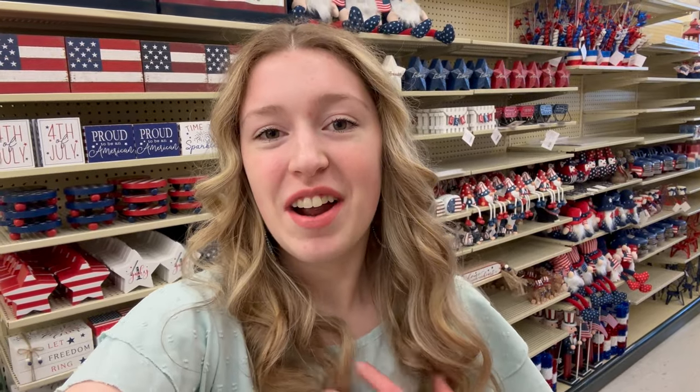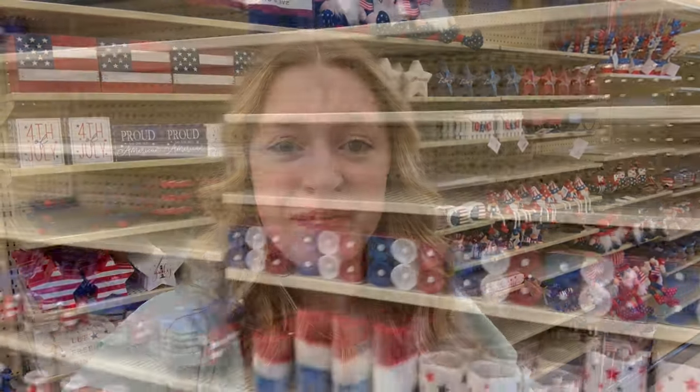Before we do that, I wanted to take a quick second to introduce myself if you are new here. My name is Sarah and I love making shopping haul videos, home decorating, and seasonal decorating. If that's stuff you are interested in, I would love for you to join my YouTube family by hitting that subscription button down below. Let's go ahead and dive into all the shopping in today's video.